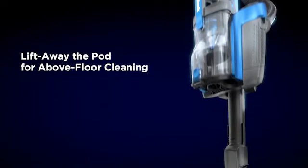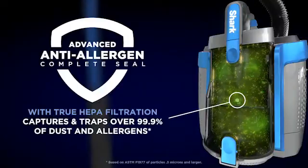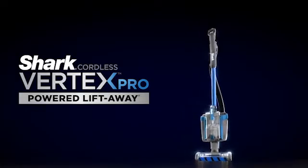So guys, this was the video about the best vacuums of 2022. All the links are given in the description, do check them out. If you enjoyed the video, be sure to hit the like button and subscribe to our channel for more videos. Thank you.